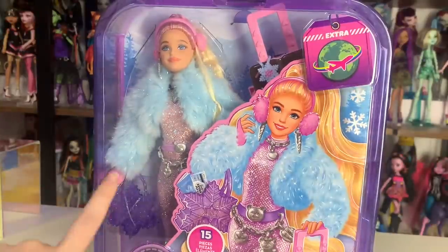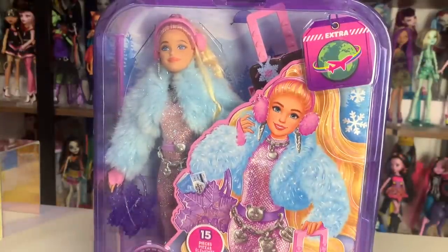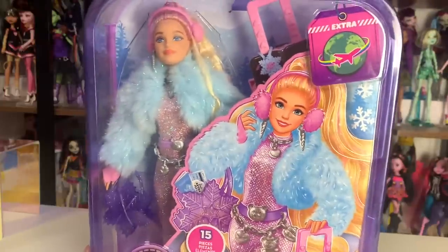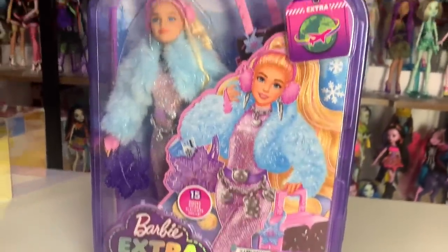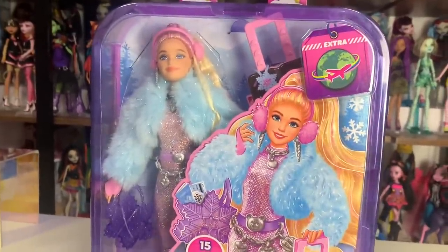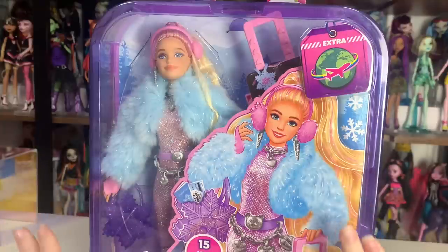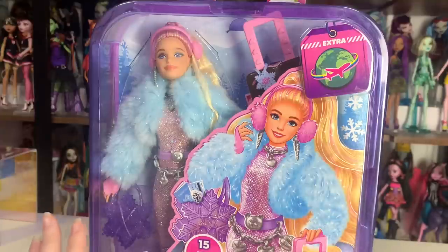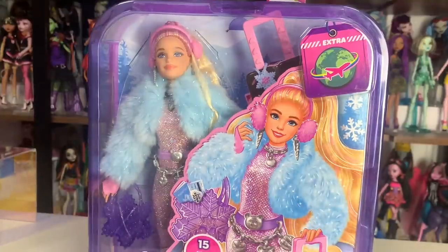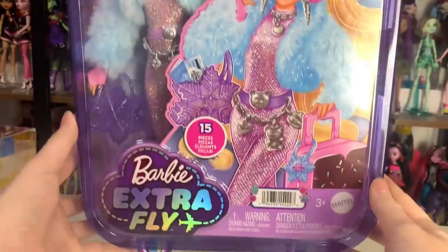Hey everyone, it's me XCanadensis — welcome to my channel, or welcome back if you're new here. I post new doll-related videos almost every single day. Today's video I'm so excited about because I managed to get one of the Barbie Extra Fly dolls, which is the newest line of Barbie Extra dolls. These dolls are travel themed and I just fell in love with the whole line. I decided to pick up this one because I thought her outfit was super interesting — specifically this jumpsuit.